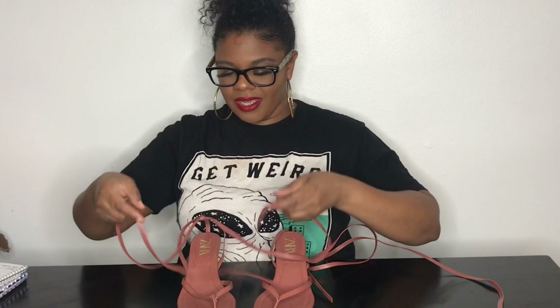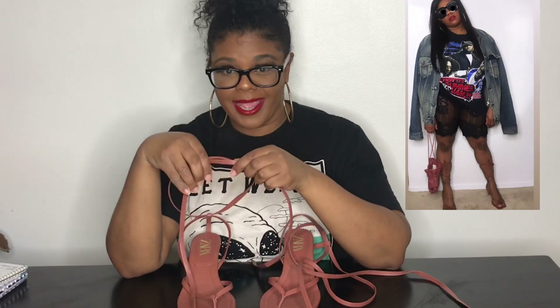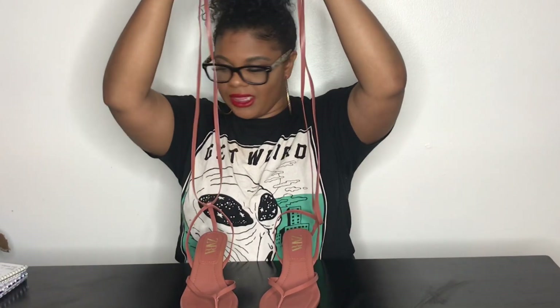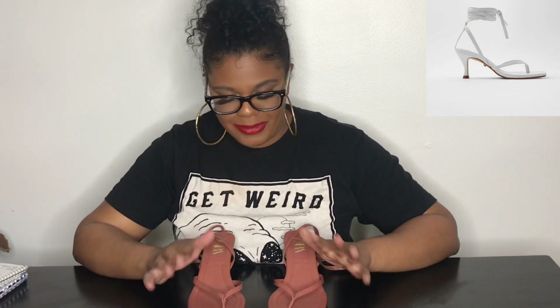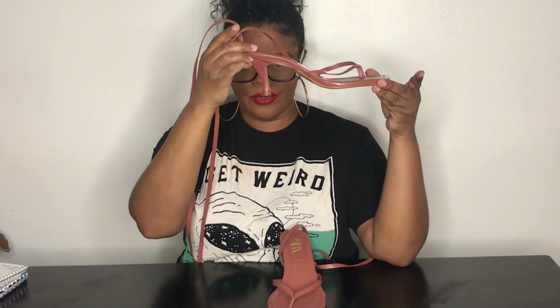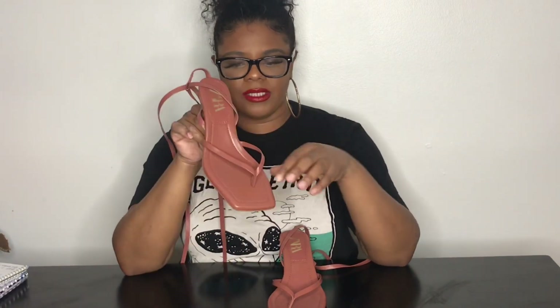I finally got these babies — they were on back order and I got them. I love these so much because you can tie them all the way up your leg or just wrap and tie them around your ankle. They're so cute, and since I'm short they really elevate my legs. These are from Zara, size 7.5, in dark pink. I noticed they were sold out online, but they do have them in black and white. These were $89.90. They're so comfortable you can be in them all day, and of course — the square toe. What girl doesn't love a square toe?